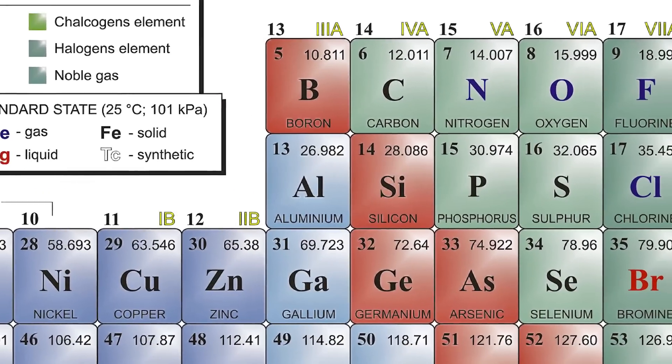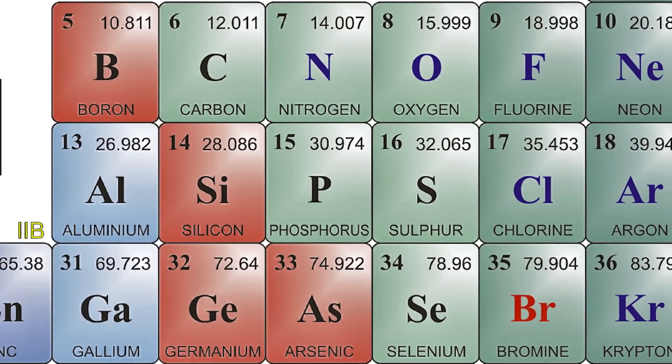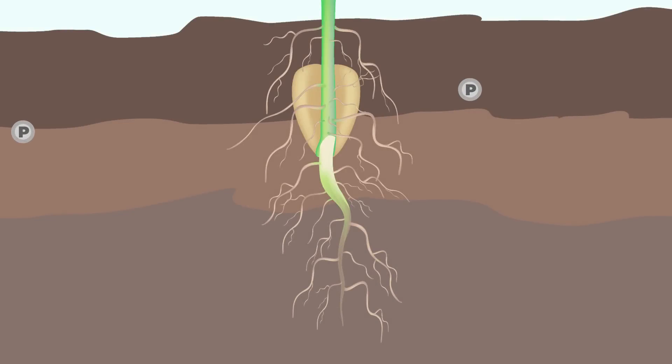Brian, what is a starter fertilizer and why do we need to use them? Well Steve, the biggest part is going to be that phosphorus component in those starter fertilizers. With the cool soils and just that unavailability of phosphorus, the main component to get those crops off to a good start is to have that phosphorus right there around that seed so those plant roots can take advantage of it right from the start.